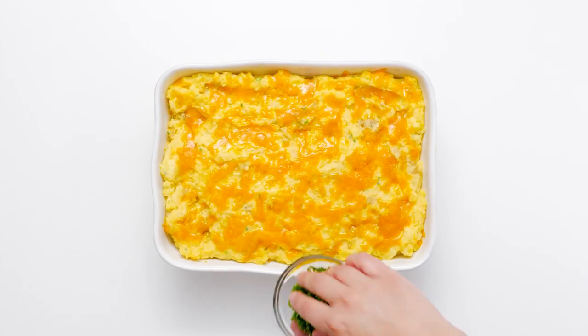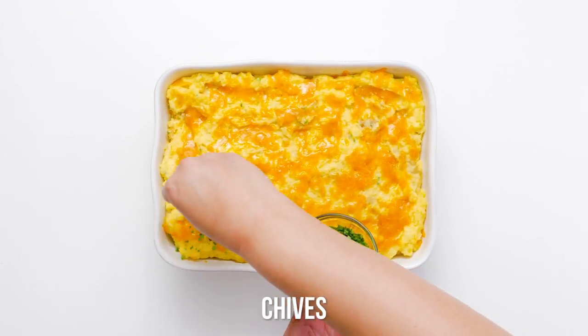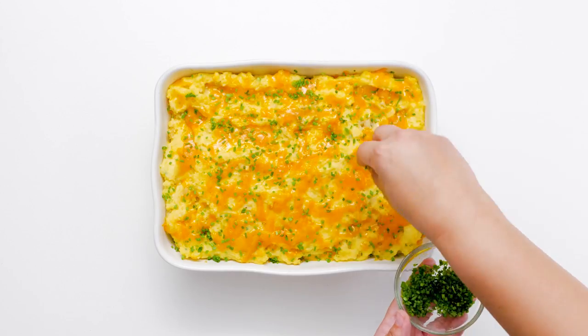This recipe is close to the classic, but different enough to stand out at any meal.